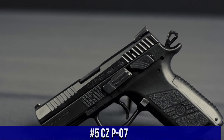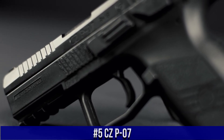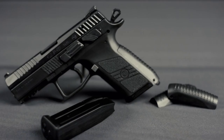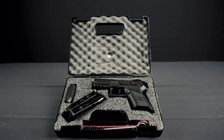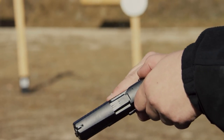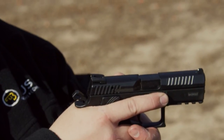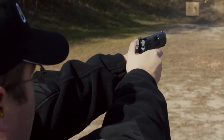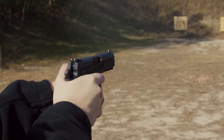Number 5: CZP-07, a versatile and reliable compact pistol designed for both duty and concealed carry. Chambered in 9mm or .40 S&W, the CZP-07 offers a perfect balance of firepower and compactness. With its polymer frame and nitride-finished slide, it provides durability and corrosion resistance. The CZP-07 features a smooth double-action/single-action trigger with a decocker, ensuring a consistent and reliable pull.